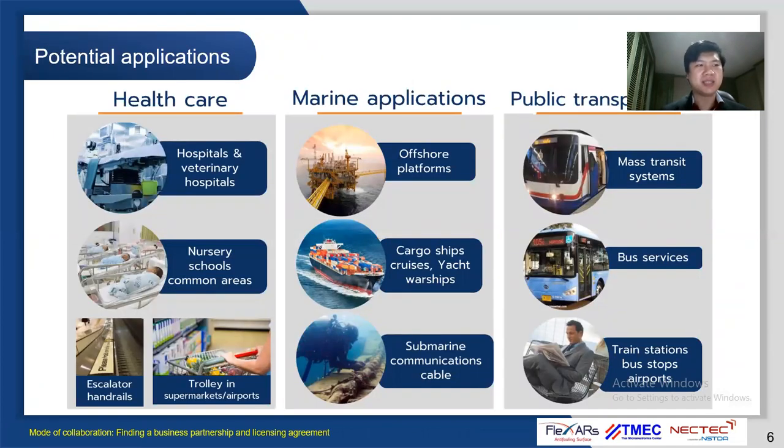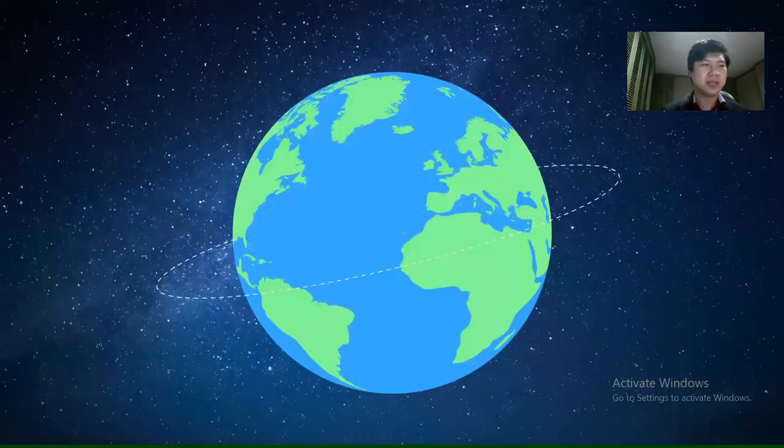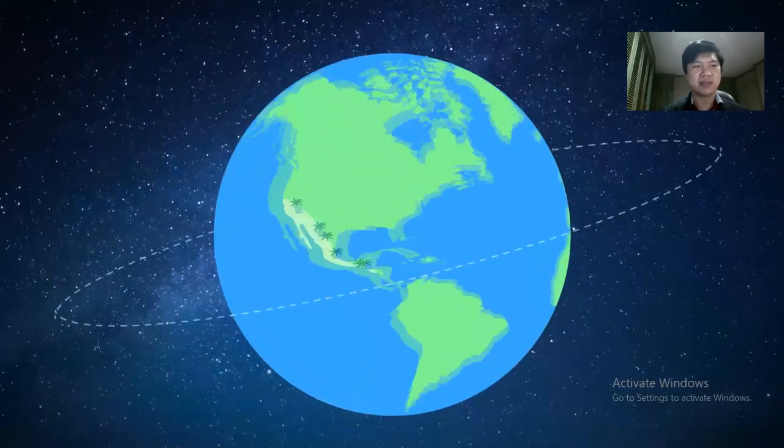Flexa is one of the promising leading-edge antibacterial and antibiofouling technologies in various applications including healthcare, marine applications, plants, public transportation, and public areas. Please enjoy the video animation of Flexa film.